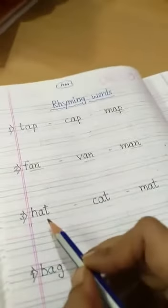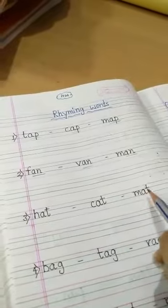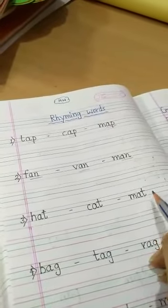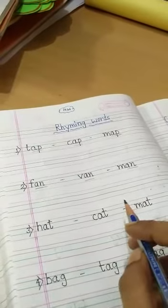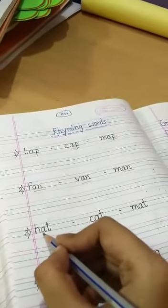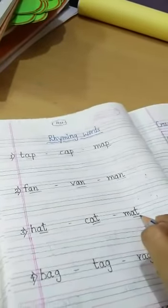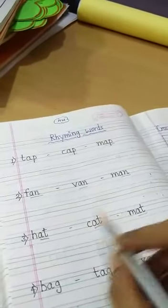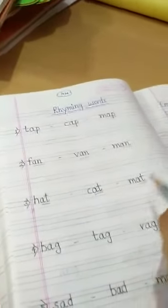In the same way, let us read these words: hat, cat, mat. Can you tell me which is the last letter sound of these words? The last sound is -at. Hat, cat, mat — the sound -at is similar in all three words, so these are called rhyming words.